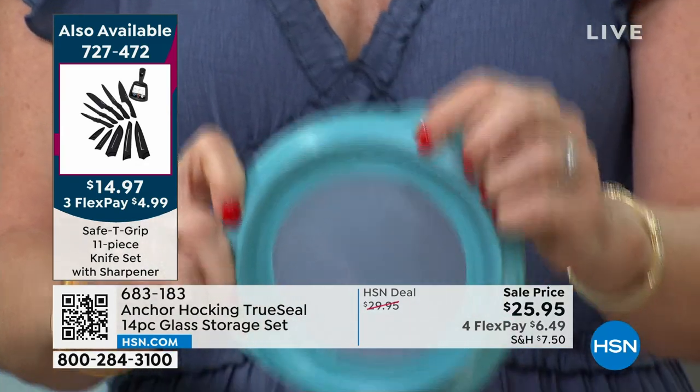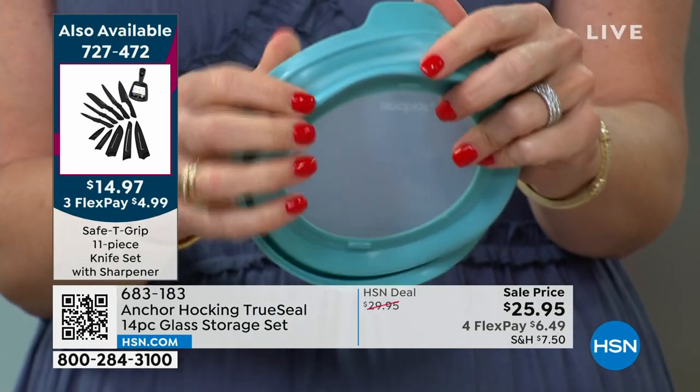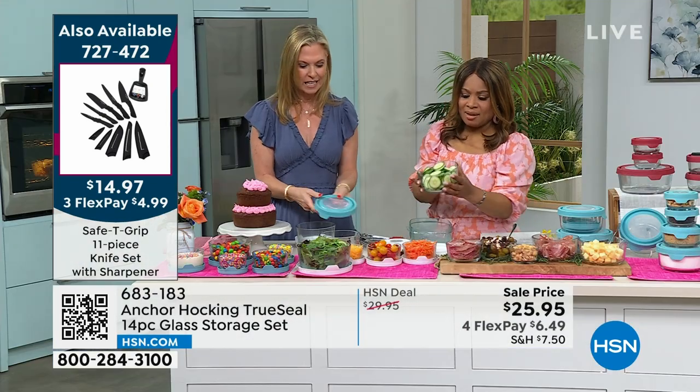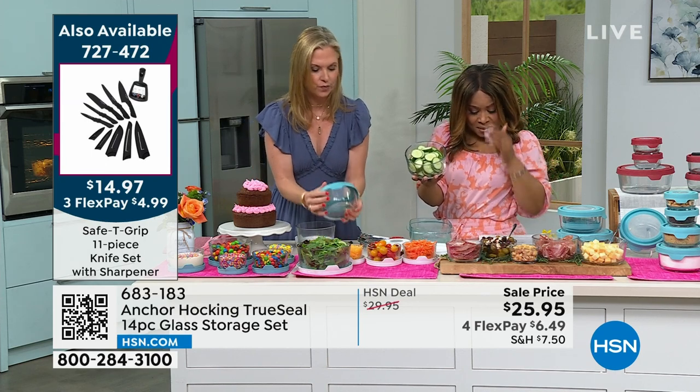One great thing about these lids is how you can clean them — you can turn them all the way inside out because they're so pliable, so you get a really good deep cleaning. You can dry them easily, so you don't have to worry about water getting stuck inside after the dishwasher.